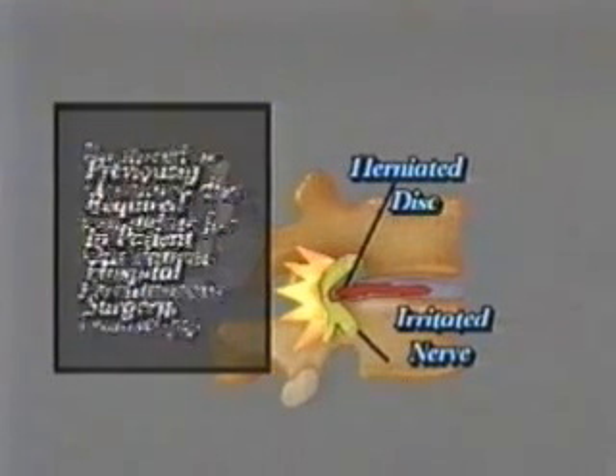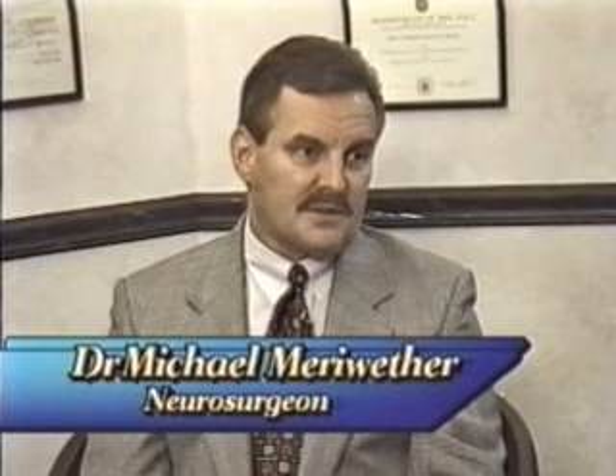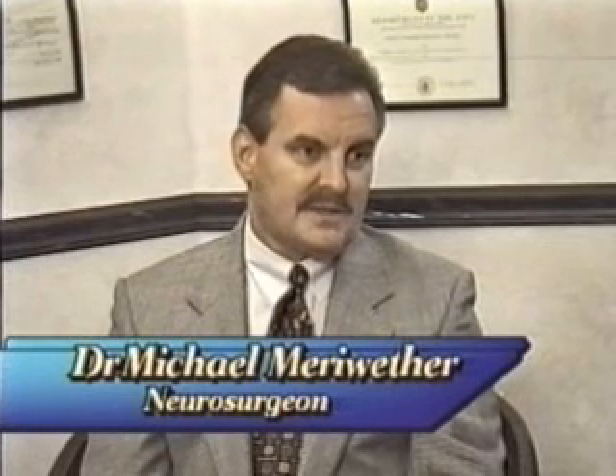Those patients normally would require surgery. They would be placed in the hospital on an inpatient status, put to sleep under general anesthesia, and have an incision in their back. So it's a continuum from doing a laser outpatient procedure to doing open surgery in the hospital, even with the use of the microscope and special instruments.